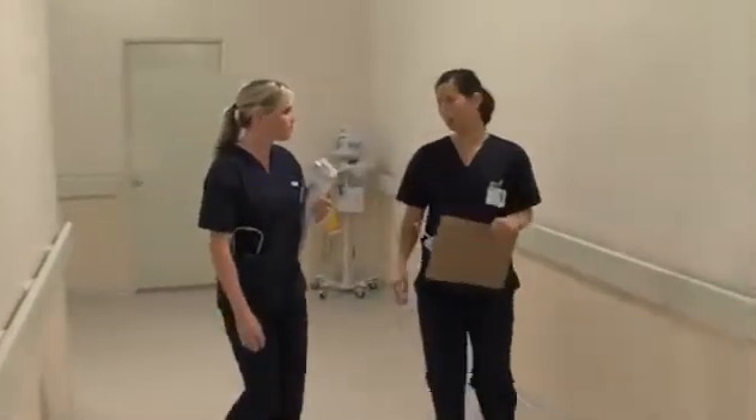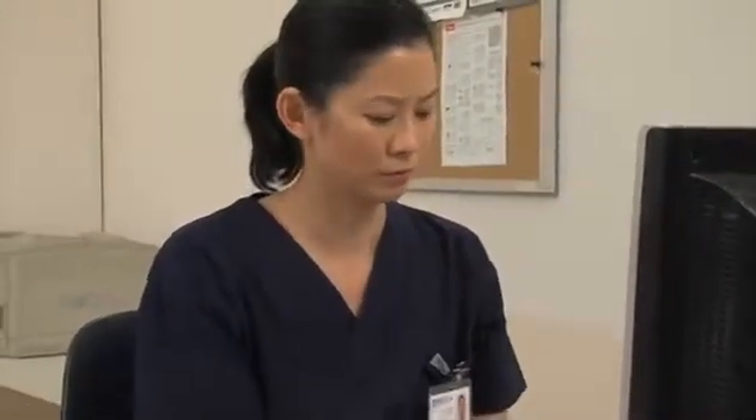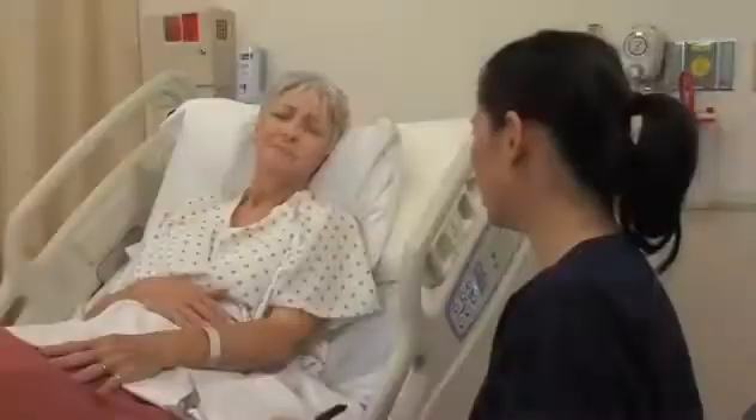Vital signs are measurements of essential body functions that indicate the general health of the body. The five vital signs you will assess are temperature, pulse, respiration, blood pressure, and pain.